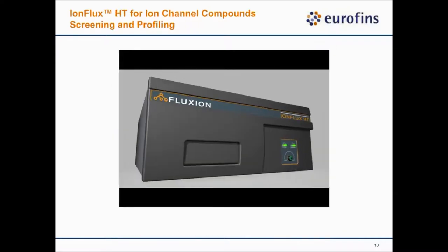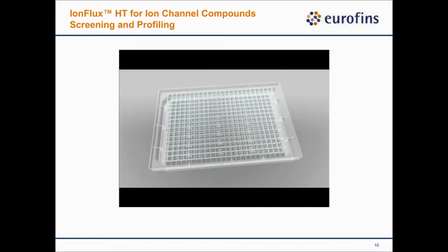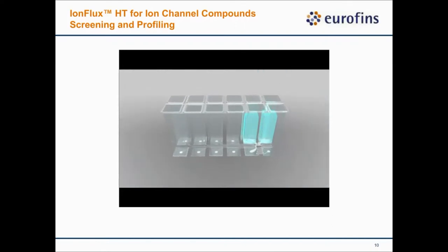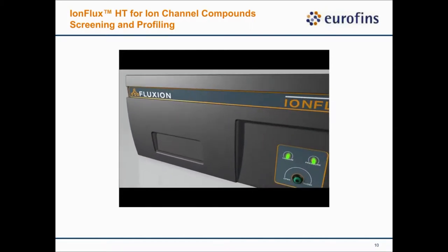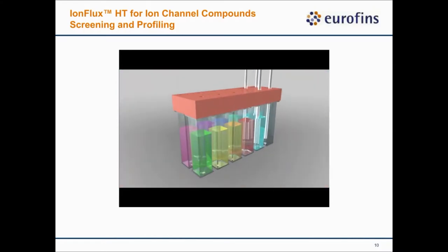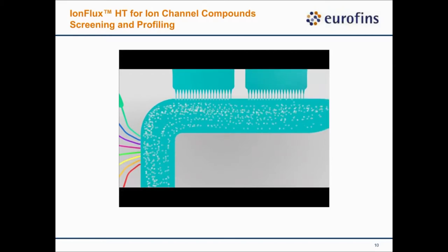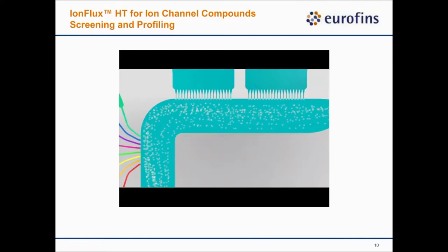I want to show you a brief video to introduce the platform. The IonFlux HT platform is a plate-based microfluidic design. The plate is divided into 32 different recording ensembles. Each recording ensemble has eight compound wells, two wells for internal solution, and one well for cells. The plate is inserted into the platform, and everything is controlled by pressure — there are no moving parts. Cell addition, cell flow, introduction of internal solution, and introduction of test compounds are all controlled by pressure to ensure fast introduction and removal.